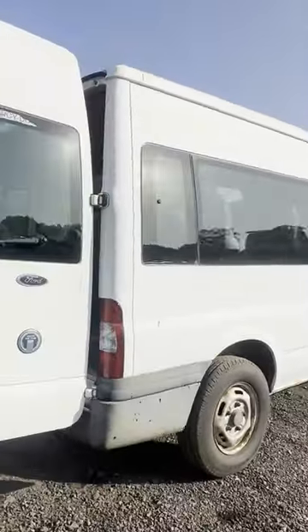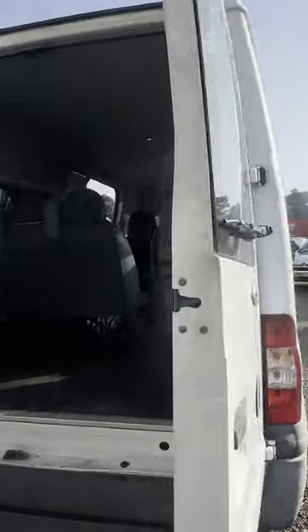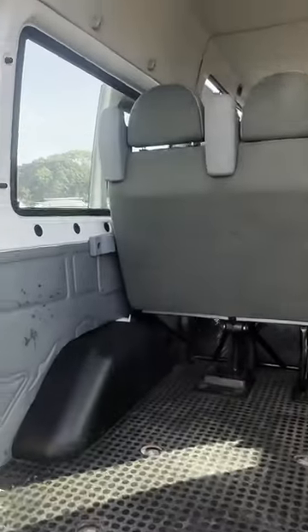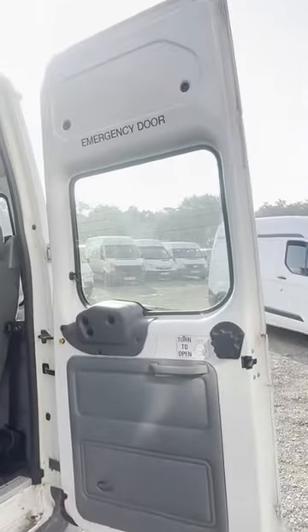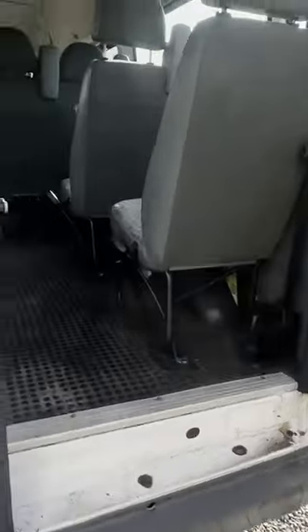Interior is very clean, rear area is very clean. This is a genuine one-owner, well-maintained, low mileage minibus. Would make a fantastic camper conversion, or use it as it is.